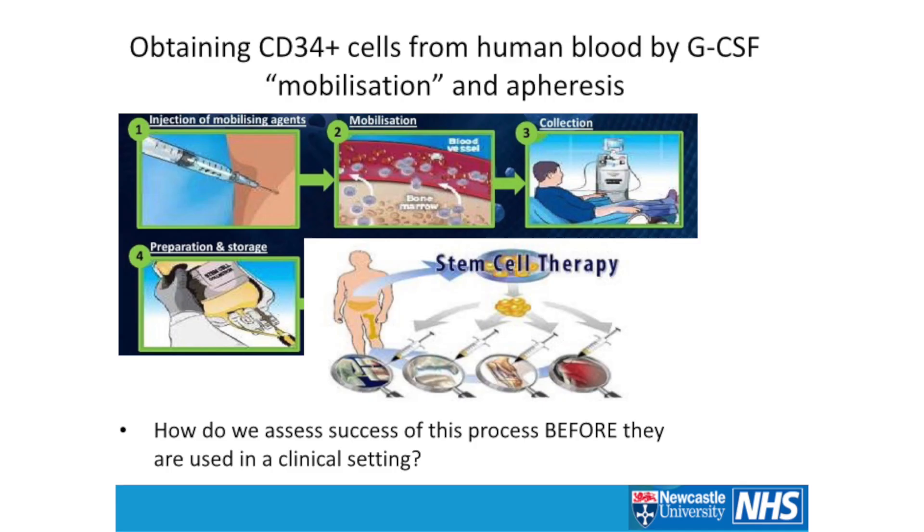How do we obtain these cells? These cells tend to exist in different niches, such as the bone marrow. One way is to inject patients with mobilizing agents such as G-CSF to get CD34-positive cells to move out of the bone marrow into the circulation. You can then put the patient onto a machine, perform apheresis, collect them, and undergo preparation. And then potentially take these cells and inject them back into some of the organs or sites of interest.